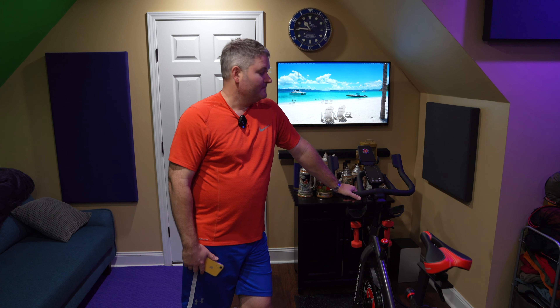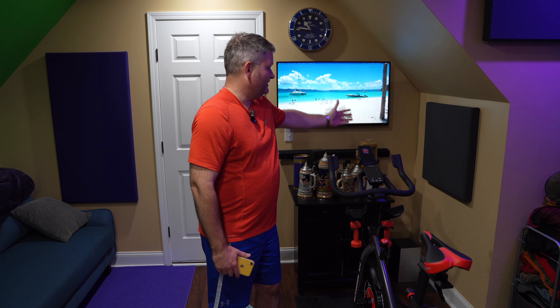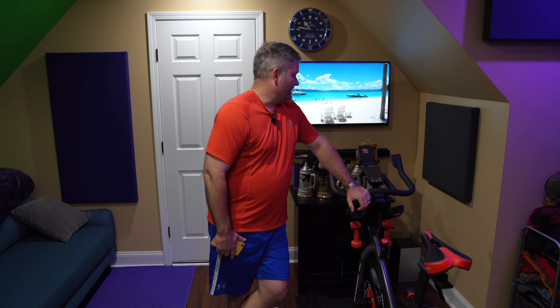Zwift will also run from a phone or tablet. A lot of times if my MacBook Pro is in use elsewhere and I don't feel like bringing it into my workout room, I'll just fire up Zwift on my iPhone and use AirPlay — since this display is compatible with AirPlay — to get it on the big screen. Or if I'm watching something on the big screen, I can just set my iPhone right here and use the small screen while watching YouTube on the TV.